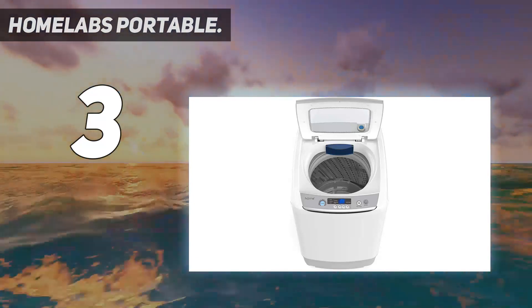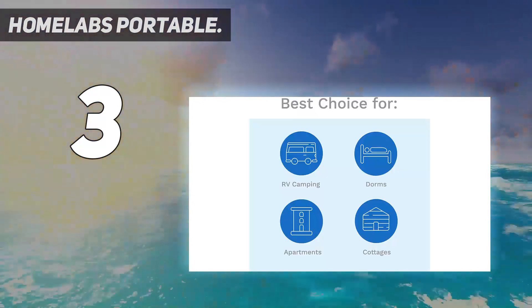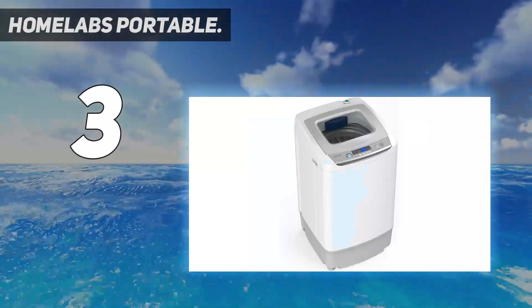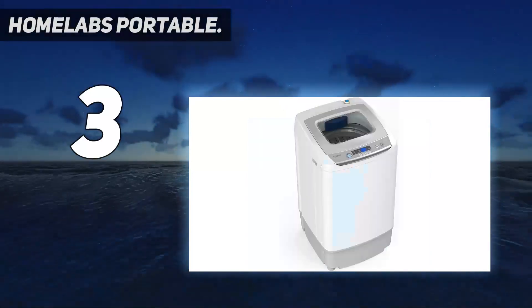This quiet and energy efficient electric washer and spinner is made to thoroughly wash, rinse, and spin your clothes.